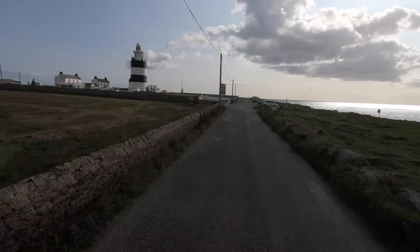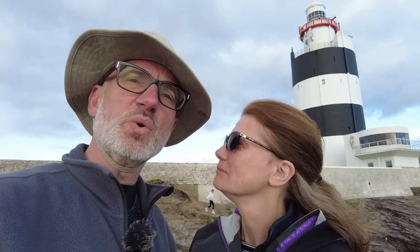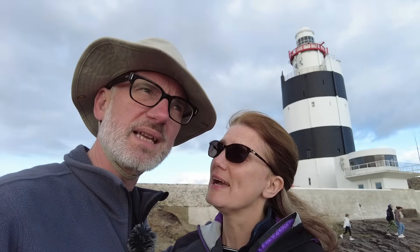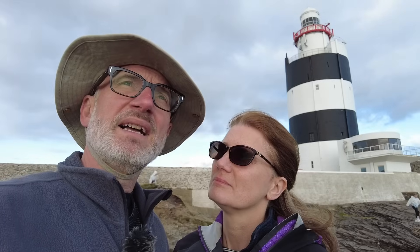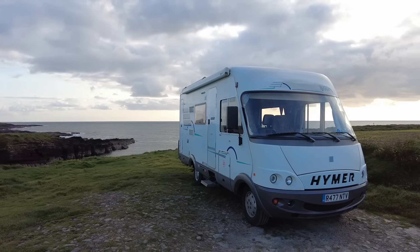It is now Friday afternoon, about 5:30 and the sun is going down. This morning we had a relaxing time in Kilkenny and now we've made our way down to the Hook Lighthouse, which is behind me — the oldest working lighthouse in Europe I think. We've been here before the first time we came to Ireland and stayed the night just outside it. However, you can't stay there anymore — there are no parking and no overnight signs all the way along the front.